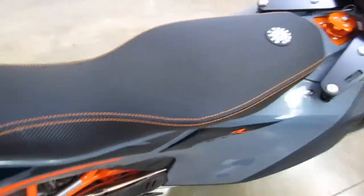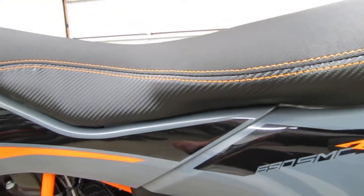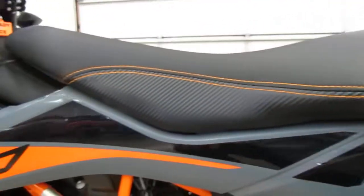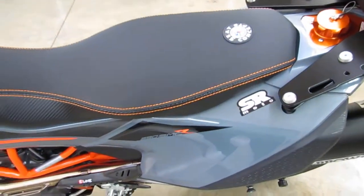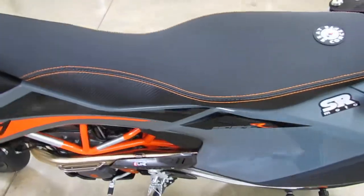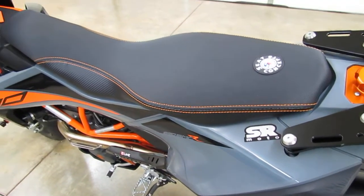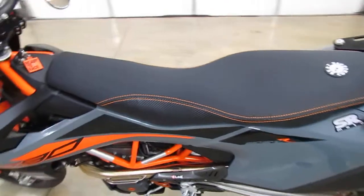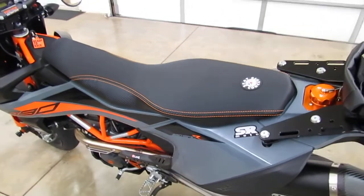I seem to prefer the semi-grip material over the gripper material. On the sides of the seat, what we carry is a carbon fiber looking material — it's a vinyl with a carbon fiber look to it. We're also carrying the ones with the orange stitching. You can get them with black stitching if you order directly from Seat Concepts, but for now we're carrying the orange stitching version. Check the product page on our website for what we currently have in stock.